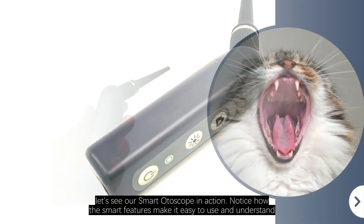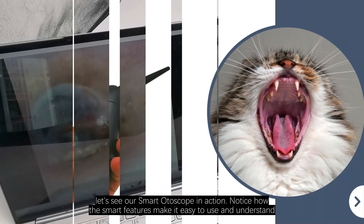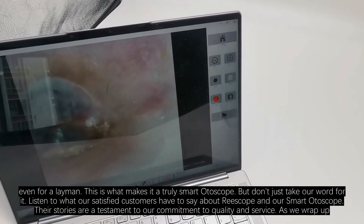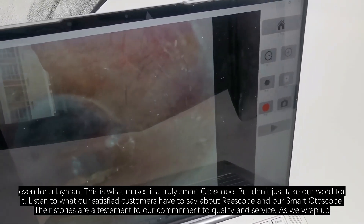Now let's see our Smart Otoscope in action. Notice how the smart features make it easy to use and understand, even for a layman. This is what makes it a truly smart otoscope.